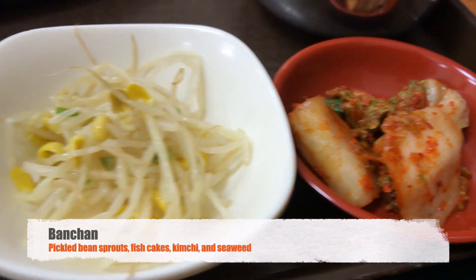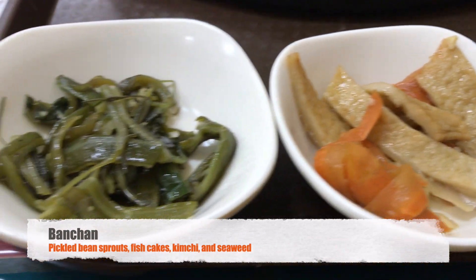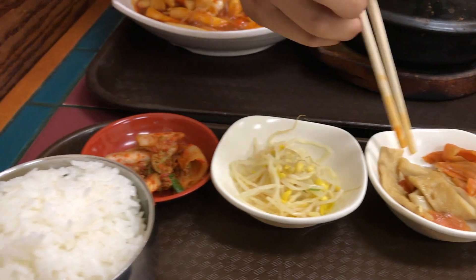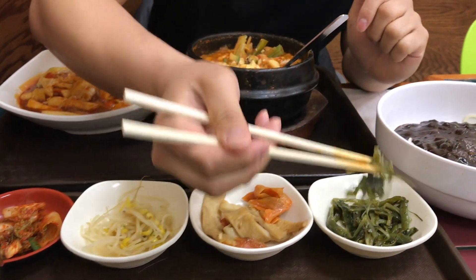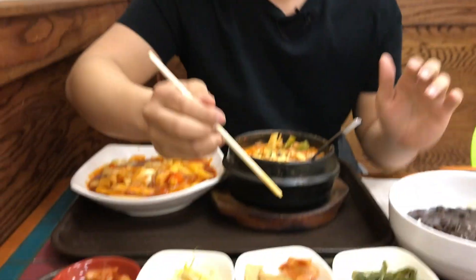Of course, Korean restaurants always have these side dishes. Right here we have kimchi, rice, fish cakes, and bean sprouts — pickled bean sprouts. And I don't know what this is, but let's give it a try. It's almost like seaweed — it might even be seaweed. But anyways, let's move on to the next dish before it gets cold.